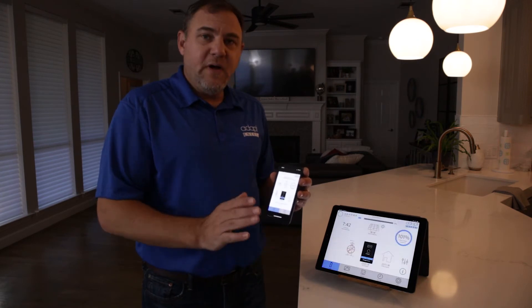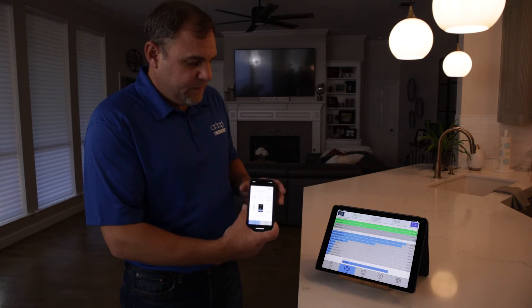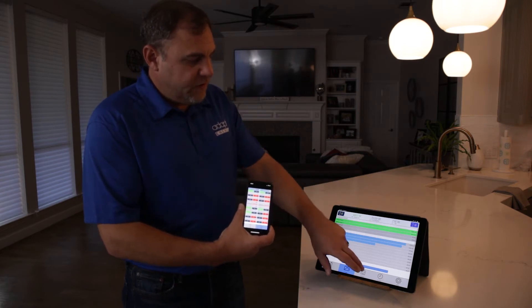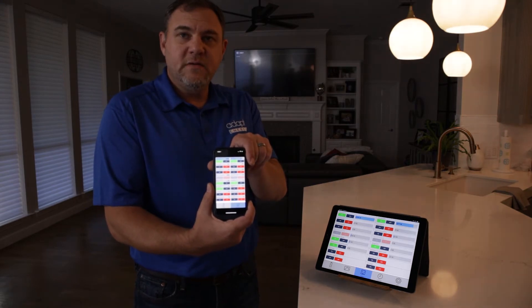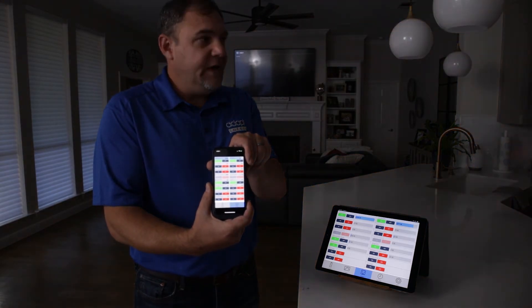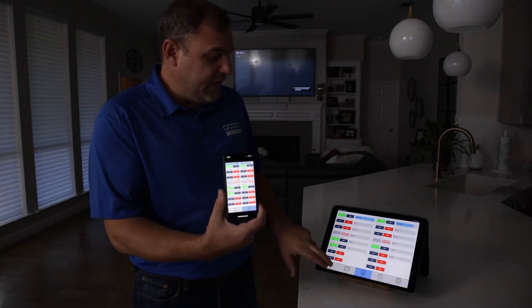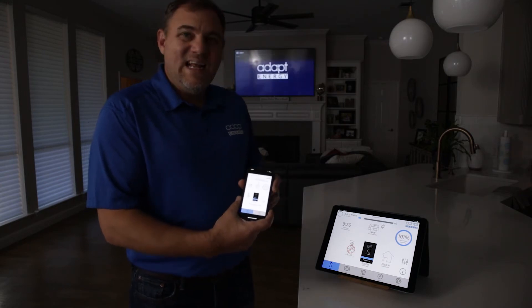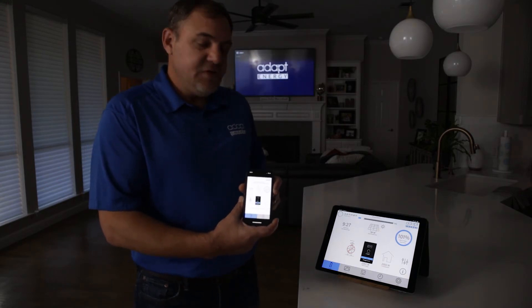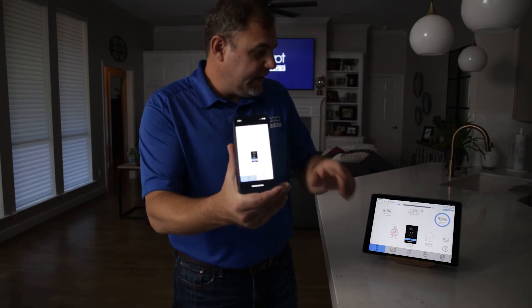By pressing essentials only, you'll see that we've turned off quite a few breakers, our lighting has dimmed, and now we are okay to operate for almost 10 hours under current conditions.